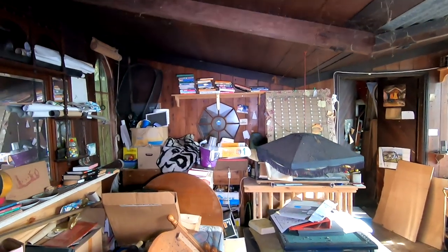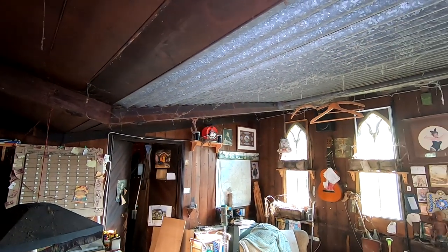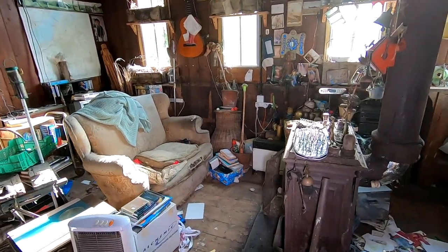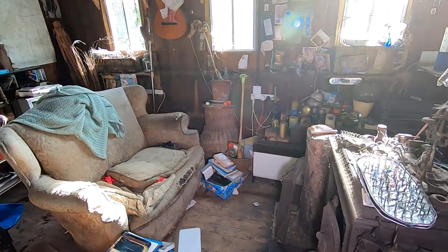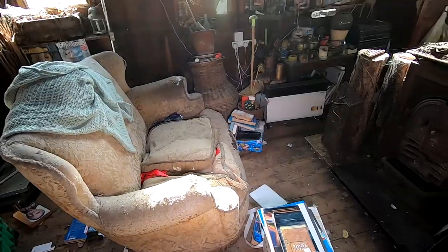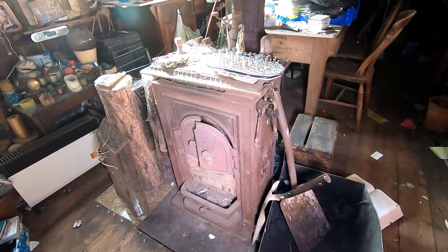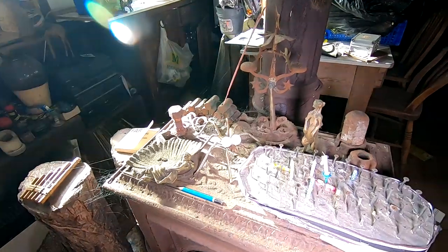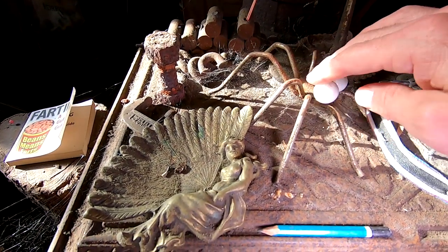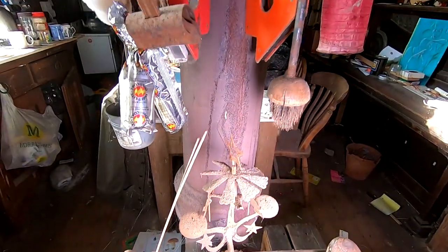Guys, this place is absolutely awesome — look at the shape of the ceiling in here. I'll show you now some of the handmade things that he's been making. He would be sat in his armchair in front of his fire, just making things. Look at that spider — look at these different things.